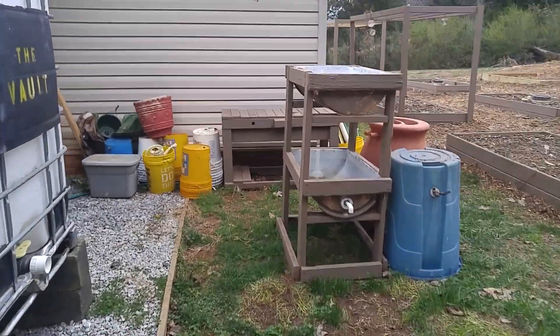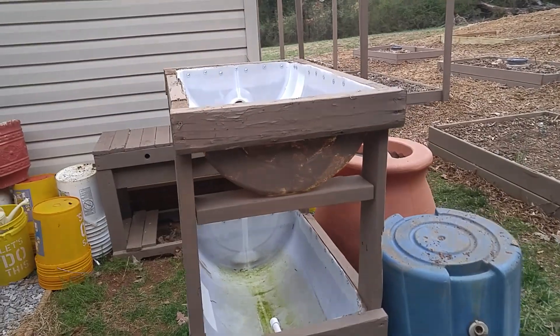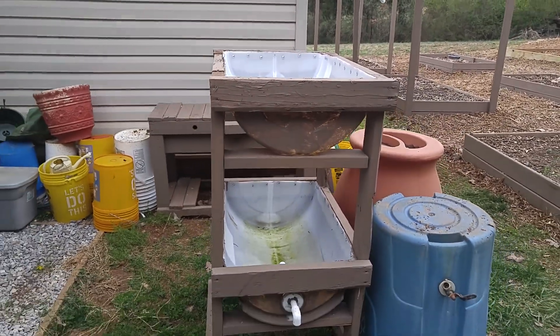Black soldier fly bin and a little flower bed I made from some totes I got from my nephew.